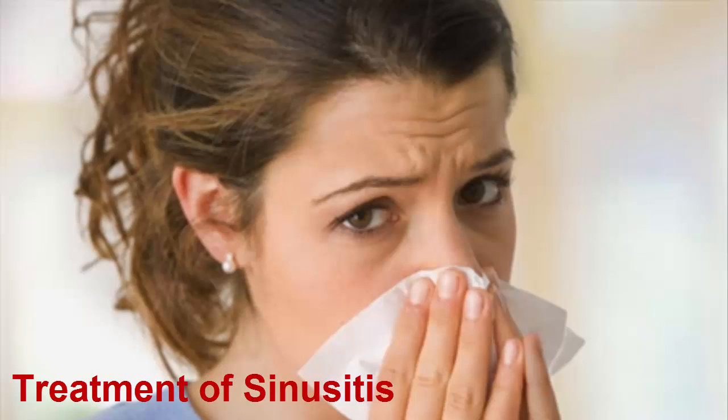If the technique mentioned above doesn't work for you, don't rush to your drug store for a solution just yet. Try these four natural home remedies — you may already have these ingredients at home.